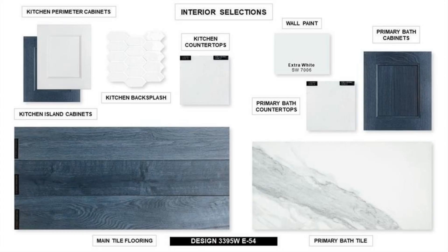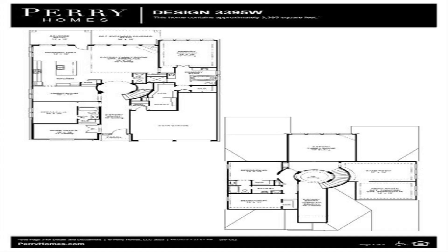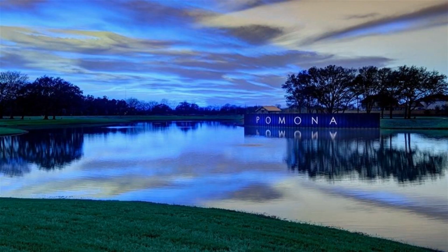Two-story family room with 18-foot ceiling, a wood mantel fireplace and wall of windows opens to kitchen and morning area. Kitchen hosts generous island with built-in seating space.